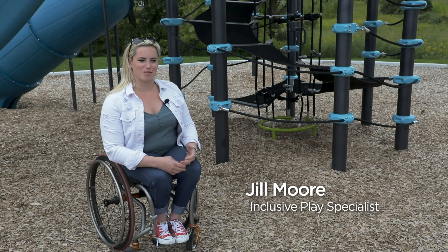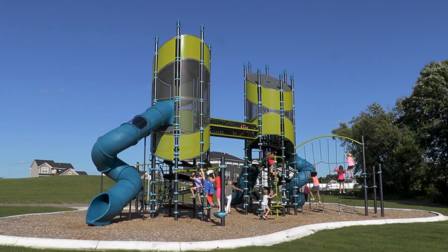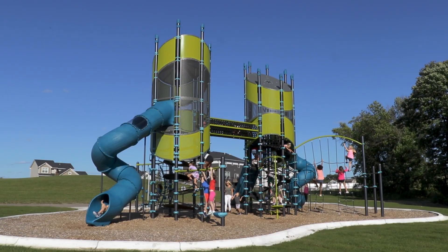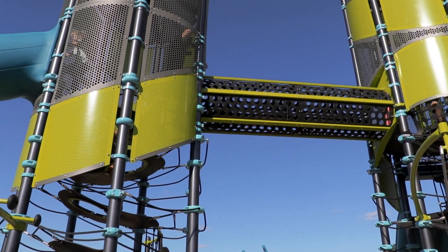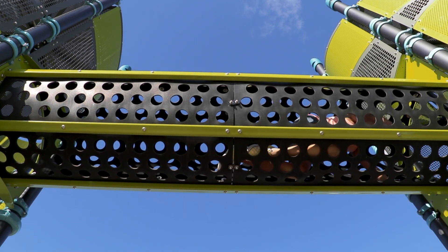Super Netplex is a really neat creation because it's a big tall tower and it doesn't necessarily scream inclusive, but there are all kinds of really inclusive elements that make it a lot friendlier for everybody to come and play and use and get that sensation of being up high, which is really neat.